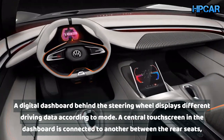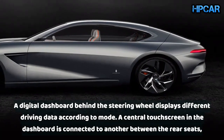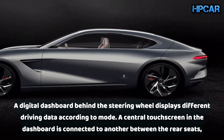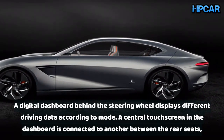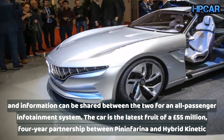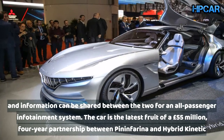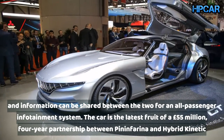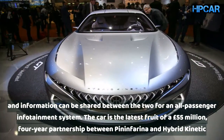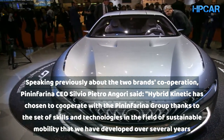Depending on the driving mode, the grey upholstered interior is lit in different colors: a calming blue for cruising mode and red for race mode. A digital dashboard behind the steering wheel displays different driving data according to mode. A central touchscreen in the dashboard is connected to another between the rear seats, and information can be shared between the two for an all-passenger infotainment system.